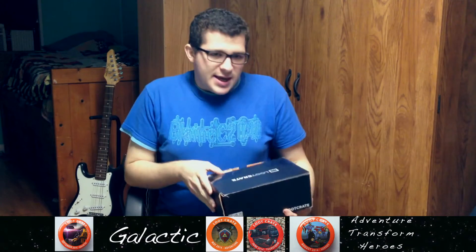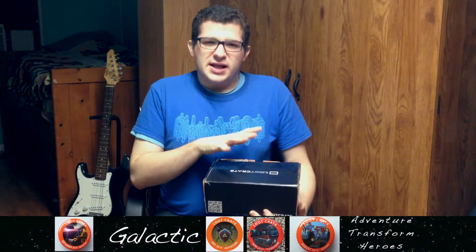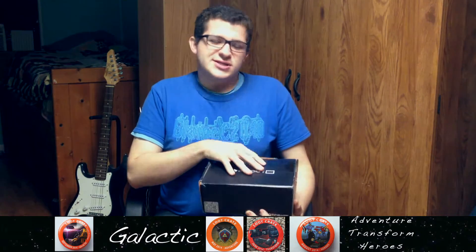Alright, this Loot Crate video is a little late because I was out of state when my Loot Crate came. They announced that it would be a galactic theme, so let's see what we're going to get.